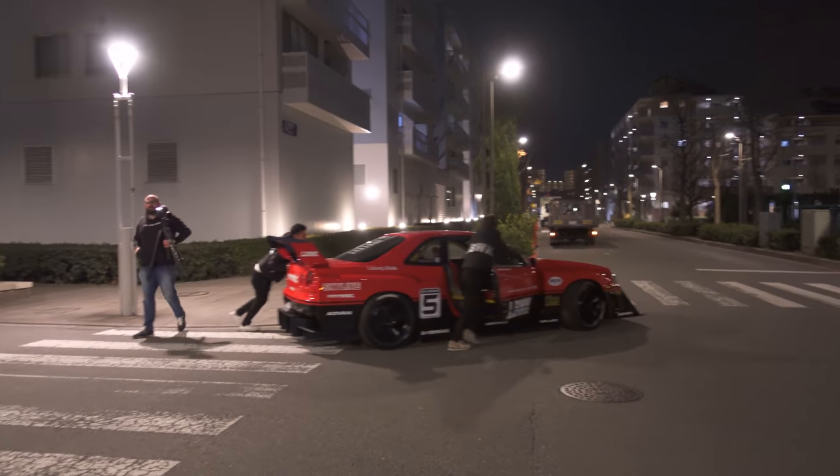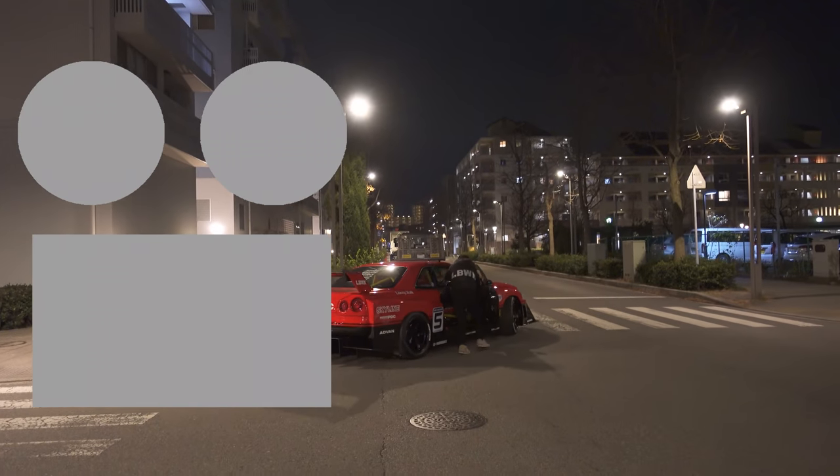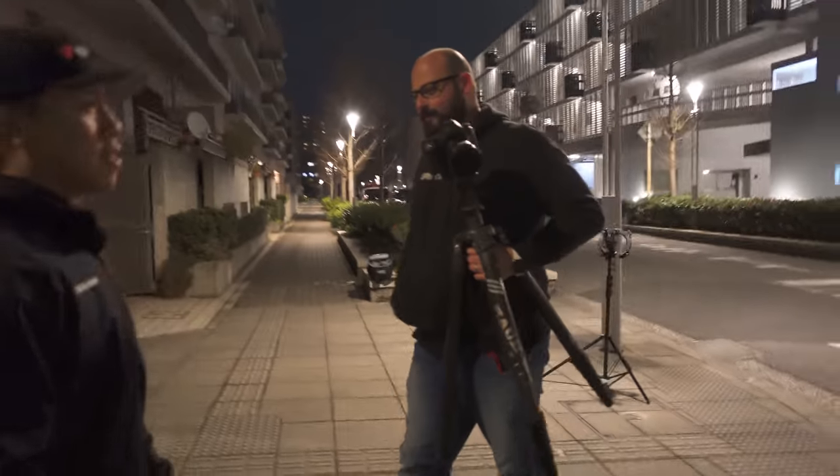Cops are here. Cops are walking down. Alright, shoot's over. Shoot's over here. We're in part three. Let's see you guys. There we go.